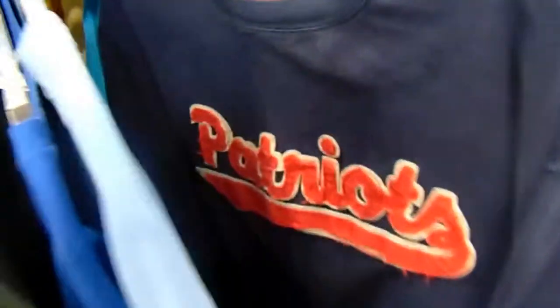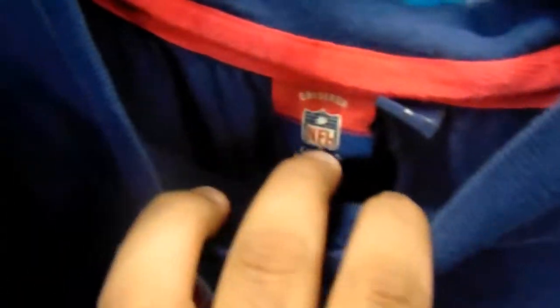Found this New England Patriots piece — it's NFL. I'm not sure if it's vintage but it's got that Reebok logo and a follow-up graphic on the back. It's pretty dope, not crazy though.